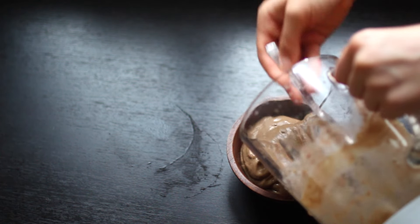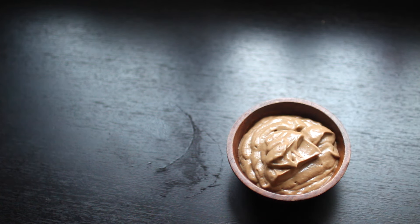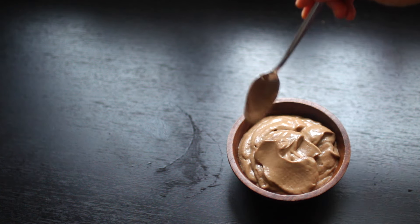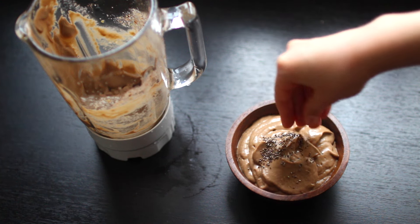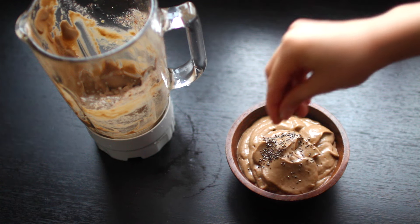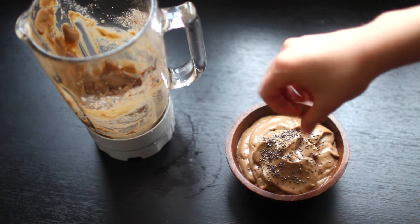If you want to see the recipe for how to make your own cashew milk, I will leave that in the description down below, so make sure to check it out — it's in one of my Whole30 blogs. This is optional, but I like to add a little bit of a kick at the end, so I'm just adding one to two little sprinkles of chia seeds. And now all you have to do is enjoy.